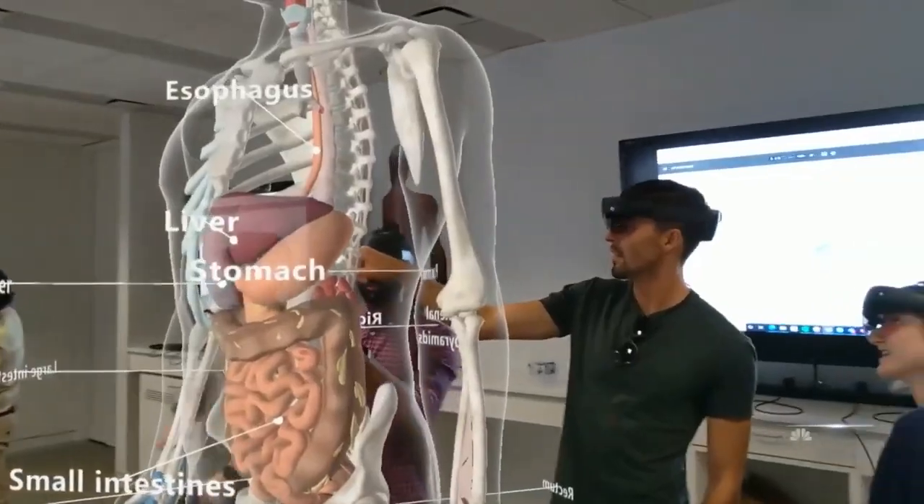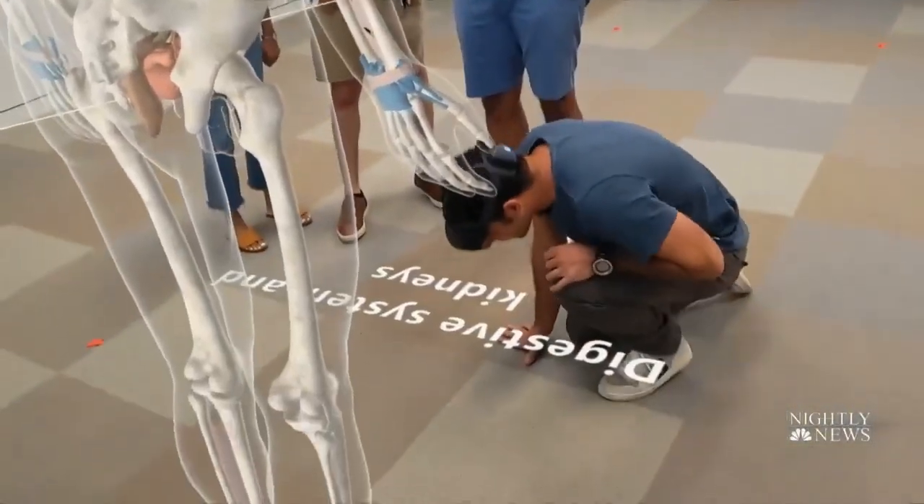As this technology becomes more widely available, so will this knowledge, even beyond medical school. You'll have high school students arriving with a medical student's command of anatomy if they want it. That's the power of this kind of technology — you could do this at any high school in America as long as you've got a Wi-Fi signal.